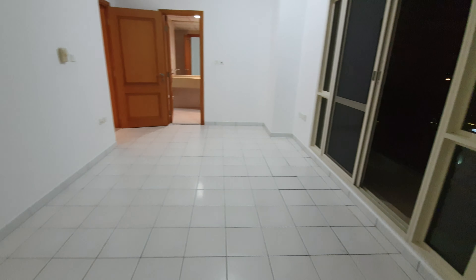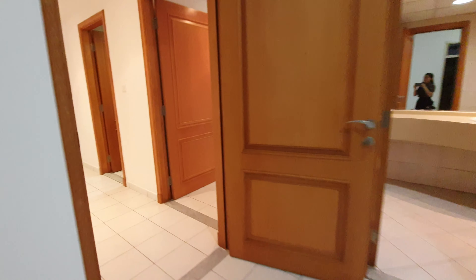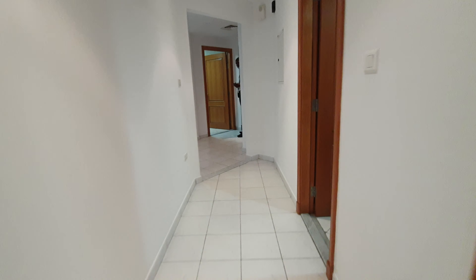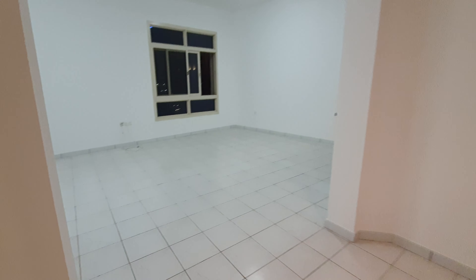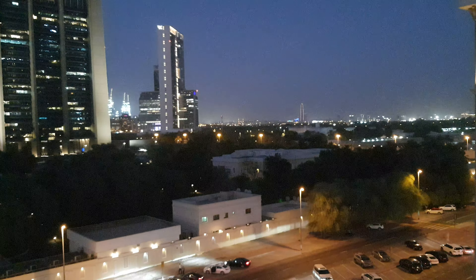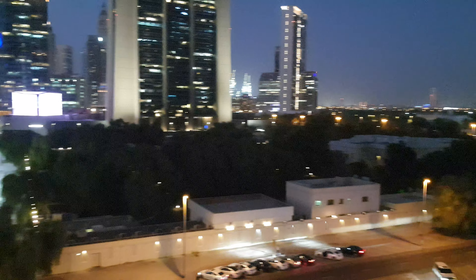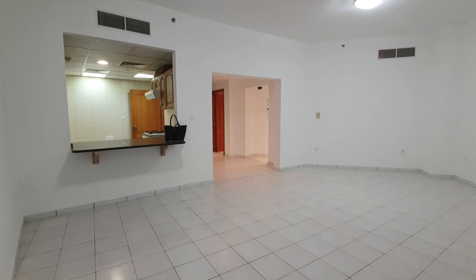And then going to the living room. This is the living room, and that is the view. This is the living room and kitchen area.